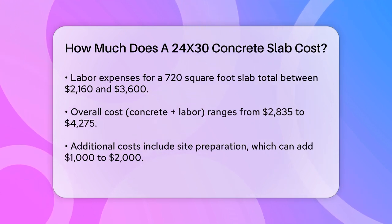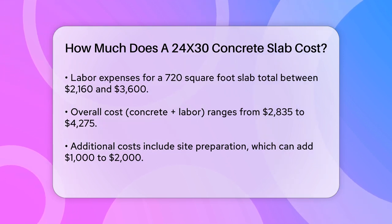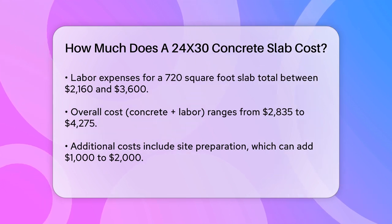Adding the cost of the concrete and labor, you're looking at a total range of $2,835 to $4,275. There are also other costs to consider.